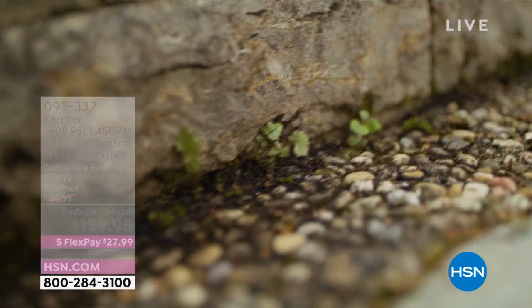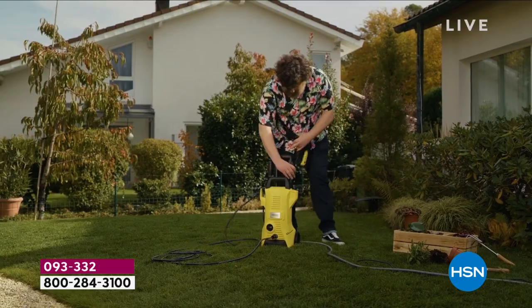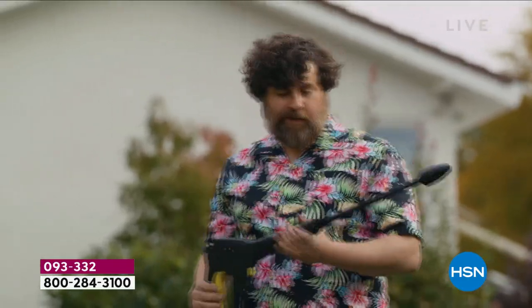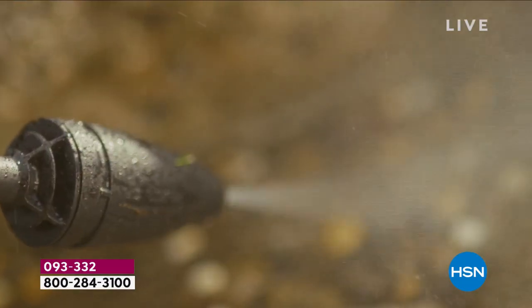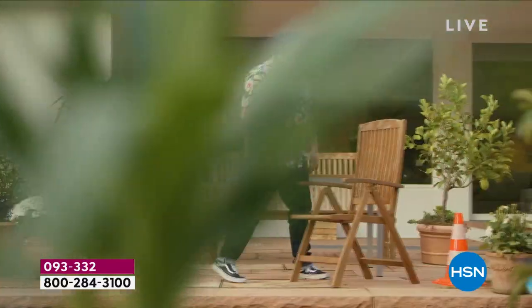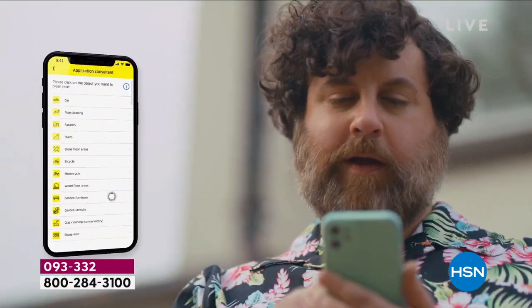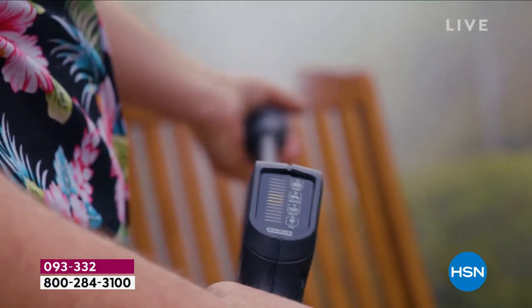We're going to give you the Vario wand and the Dirt Blaster wand — the stuff that works. What's noticeable is that when you're doing this, it's light in the hand. With the 26-foot hose and the 35-foot power cord, you can be around by the truck and over here by the fence — you've got enough length.